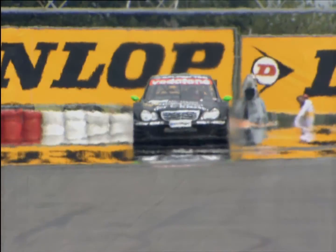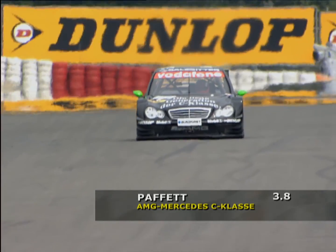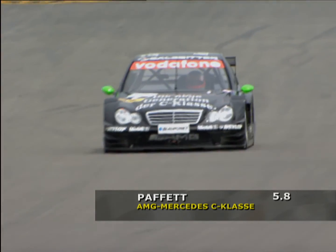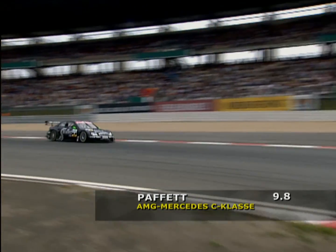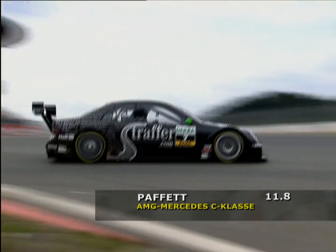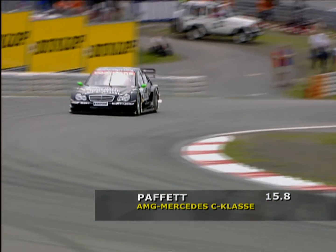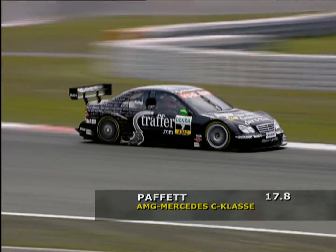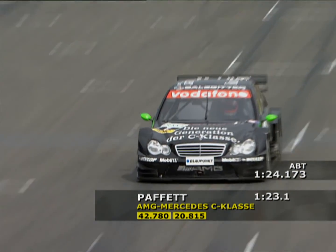The man who seems to be right on the money when it really matters is Gary Paffett — the young Brit who's made a really big impression on DTM this year and has also been linked with the Sauber Formula One team for next season. Paffett was in fine form in the Superpole. In the Mercedes, he eventually took the fastest time, the only driver to get below one minute 24 seconds. His time: 1:23.756 — pole for Paffett.